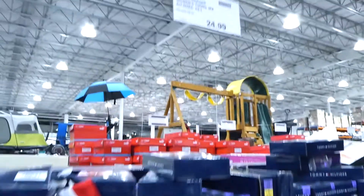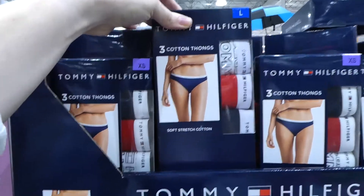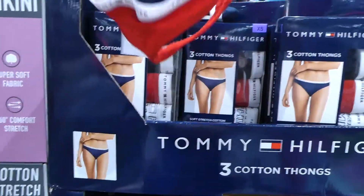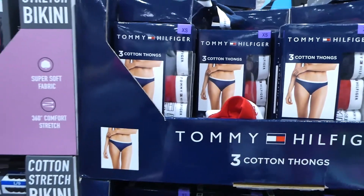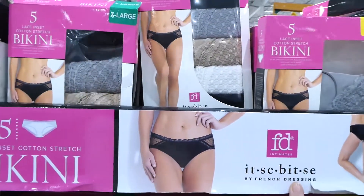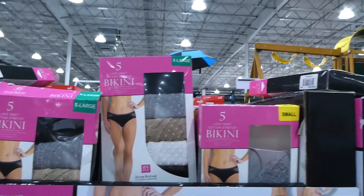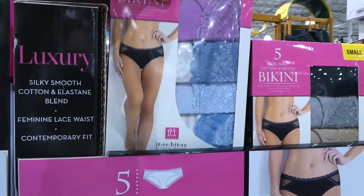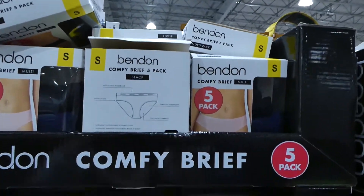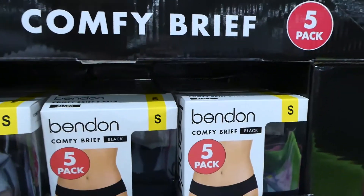They have Tommy Hilfiger ones for $25 — the traditional red and blue colorway, a three-pack of thongs with a wider strap in the back, from extra small to large. There's also the Itsy-Bitsy brand — French dressings — lace on the side, bikini five-pack for $19 in small to extra large. And the Beden women's brief five-pack in small to extra large for $25, coming in black or black with navy.